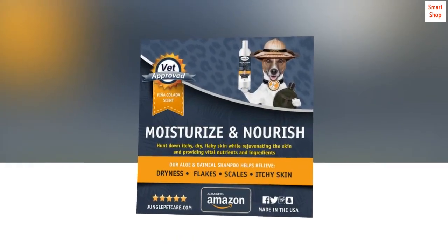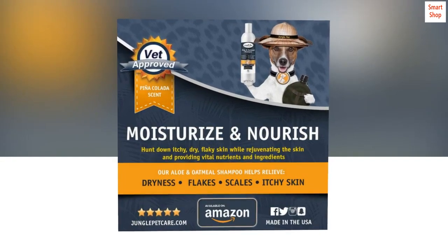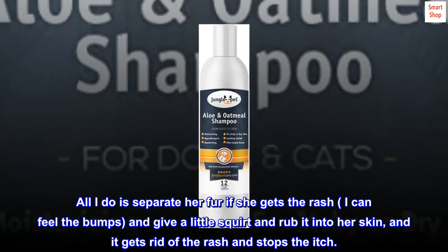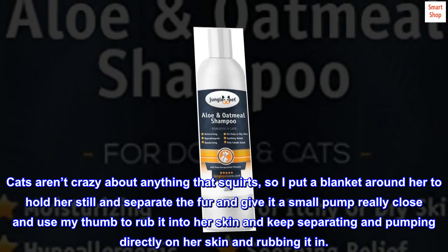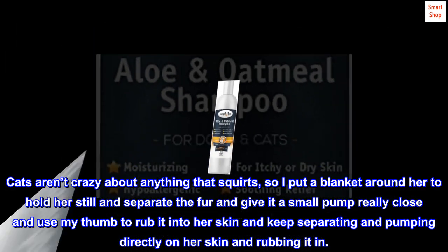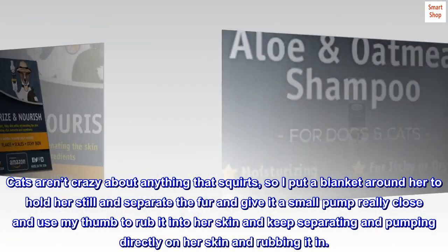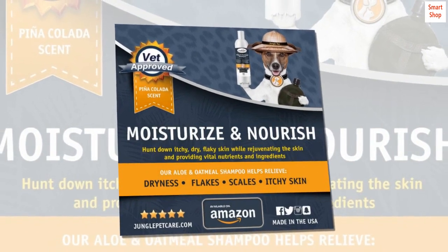What a great product. It smells great and is very silky. All I do is separate her fur — if she gets the rash, I can feel the bumps — and give a little squirt and rub it into her skin, and it gets rid of the rash and stops the itch. Cats aren't crazy about anything that squirts, so I put a blanket around her to hold her still, separate the fur, and give it a small pump really close, using my thumb to rub it into her skin, keep separating and pumping directly on her skin and rubbing it in. I couldn't believe it really worked. Very happy with this product.